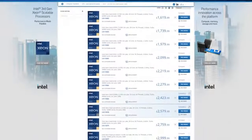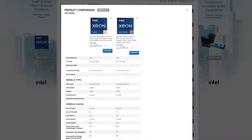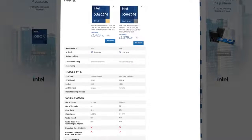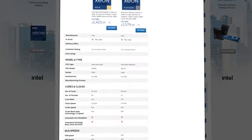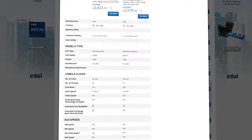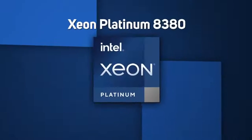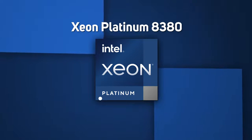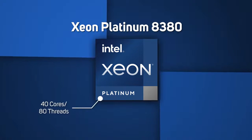You can browse through the full range at scan.co.uk and compare specs through the gold and platinum options. They range from 8 to 40 powerful cores and a wide range of frequency, feature and power levels — the top of the stack being the Xeon Platinum 8380, which has a super impressive 40 cores and 80 threads.